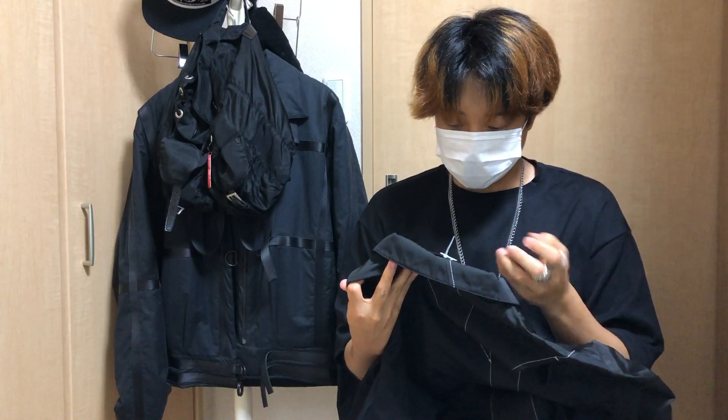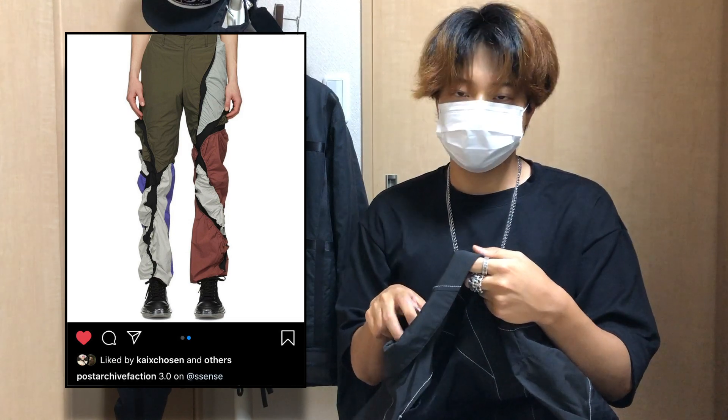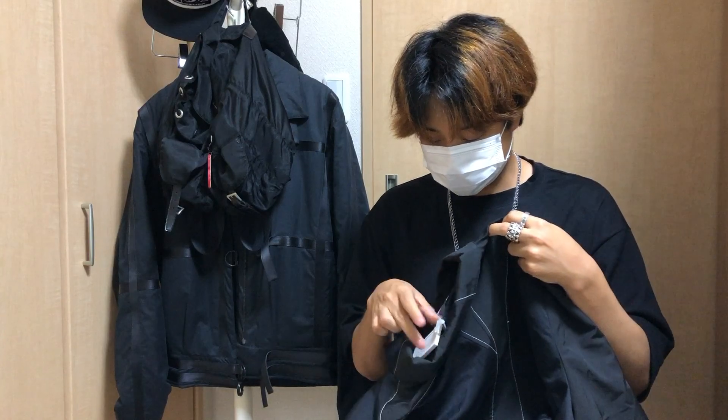And since they got really big recently, a lot of retailers are starting to sell their stuff. So I got this on sale for like 20 to 30% off, which is really good.